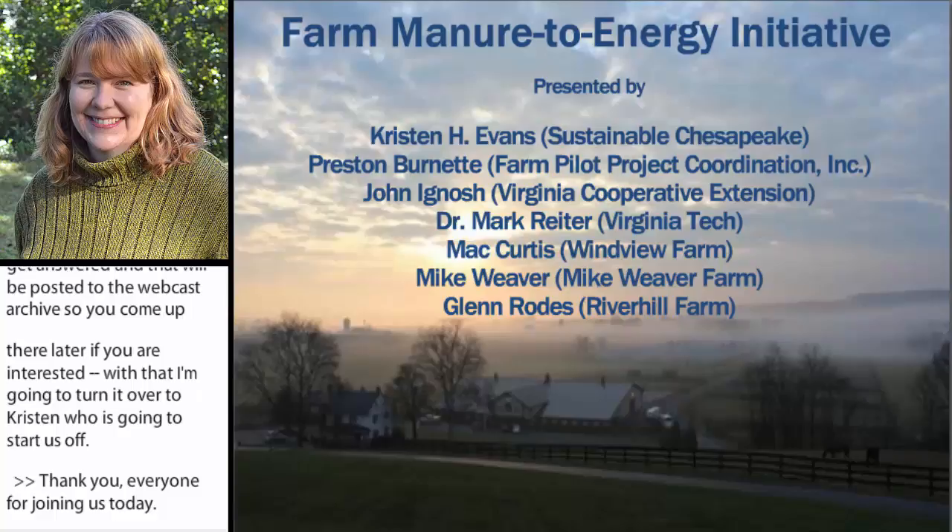Also, Dr. Mark Reiter helped us develop this webinar, but he is actually out of the country right now and not able to participate in person.